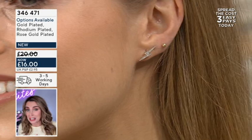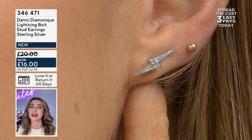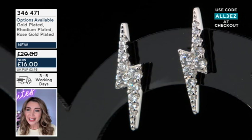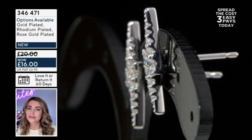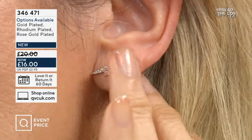For me these earrings embody music — there's nothing that reminds me of music more than this lightning bolt. For me it's David Bowie. I was in the audience screaming my lungs out at the Let's Dance tour, and it just reminds me of that famous iconic album cover where he had the lightning bolt makeup on. I love how you can change the angle — you can have it lengthways in your ear, or upright. I've got mine with my second piercing, slightly more at an angle, so you can really wear them whichever way you want.